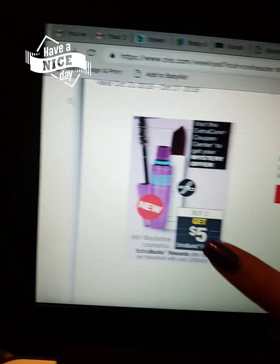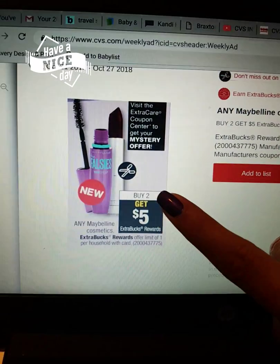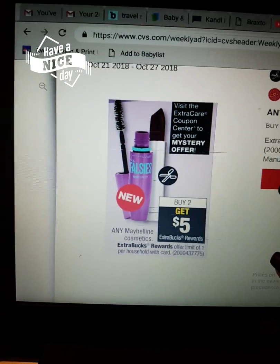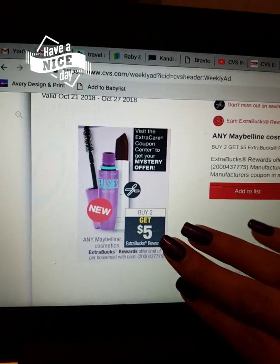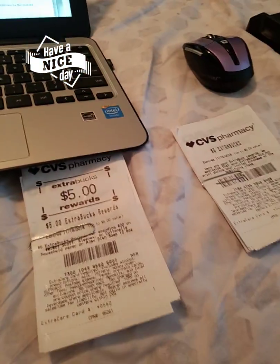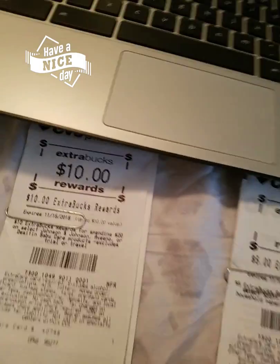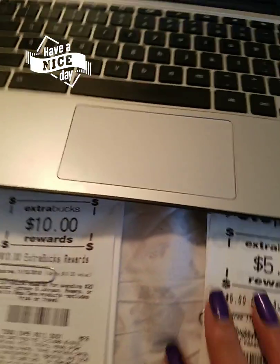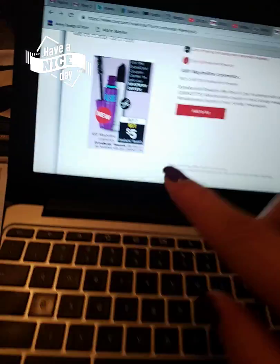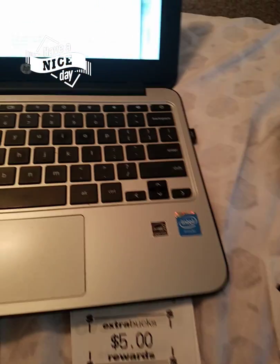It will tell you right here: 'Limited to one per household with card.' So that means you can only do this deal once. This is the Maybelline cosmetics — buy two, get a five dollar ExtraCare Buck. I didn't do any makeup deals this week, but this is just me saying you can only do this once. That's how I came up with using my honey's card and my grandmother's card if I need to, so I can do the deal more than once across different transactions.